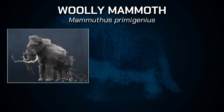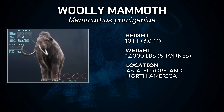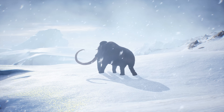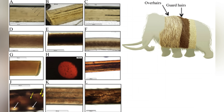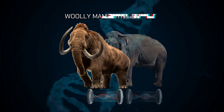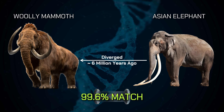The woolly mammoth was pretty much a huge, hairy elephant that roamed parts of Asia, Europe, and North America. It was cold-resistant, meaning it's a warm-blooded creature that can survive in freezing temperatures. It was large and slow-moving, with short, compact ears to prevent heat loss, insulated by two layers of thick fur to keep its blood warm. The mammoth lineage is said to have branched from the Asian elephant around 6 million years ago, and they share 99.6% of their DNA.